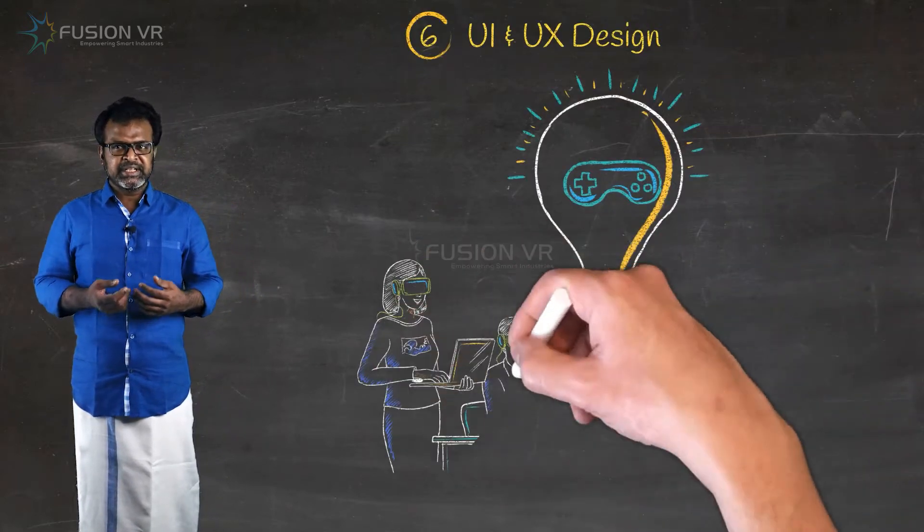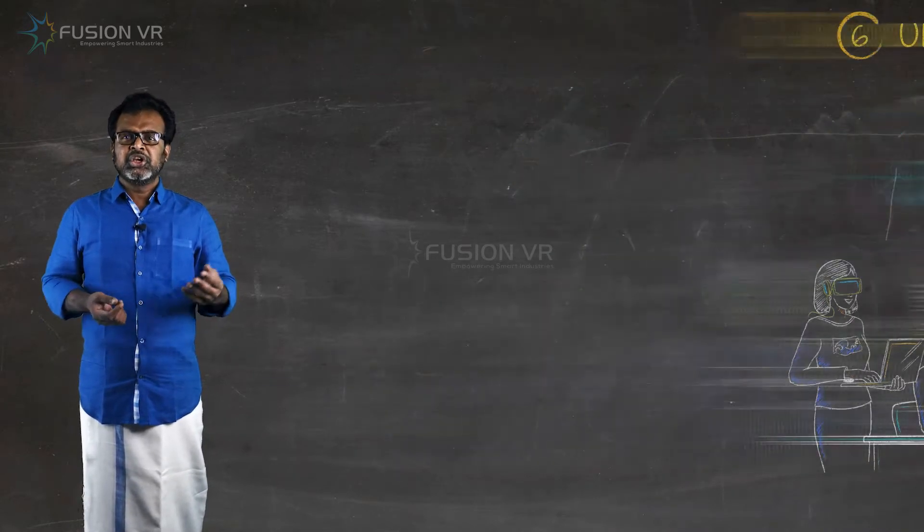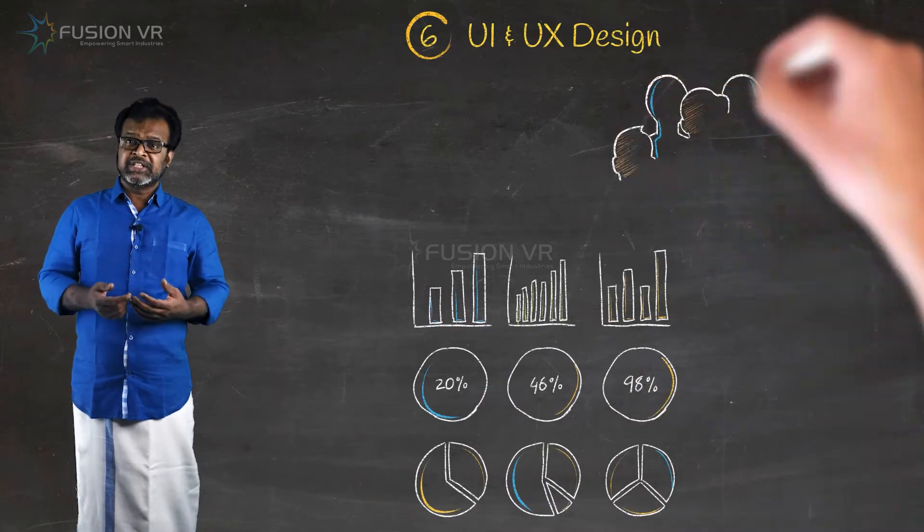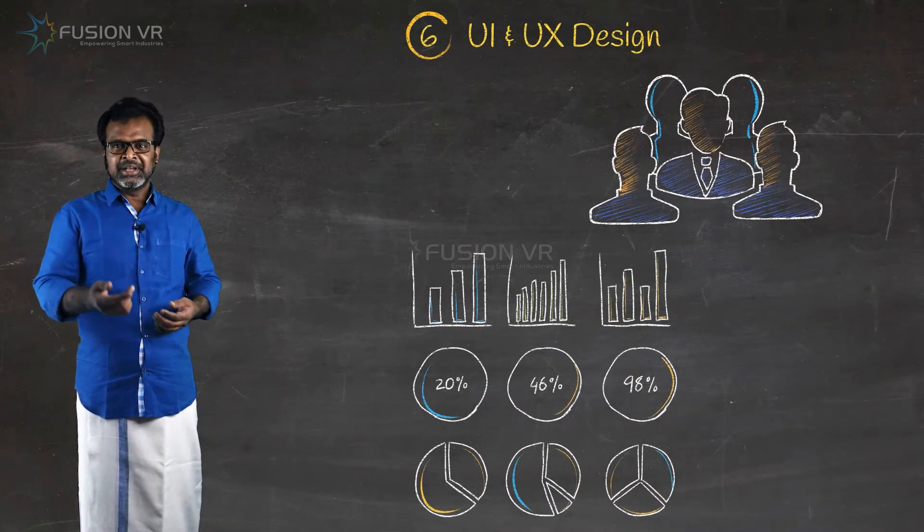Our solution architects design and gamify the training experience, user interface, evaluation logics, user management, and other features of your application.